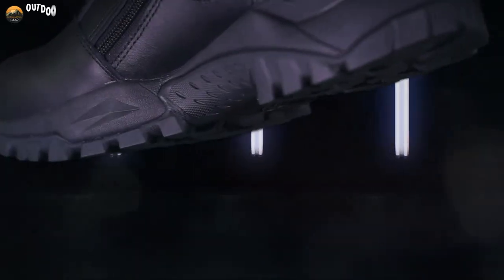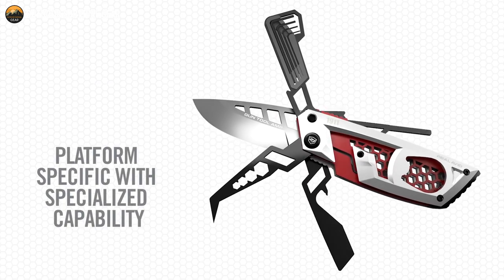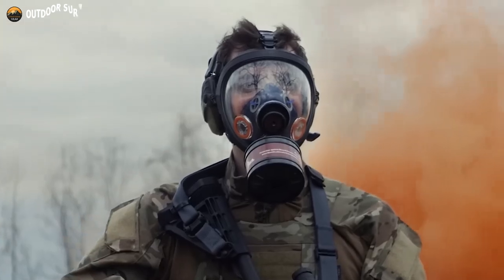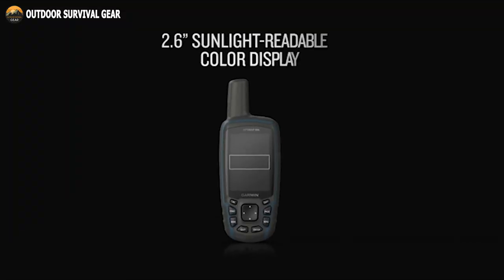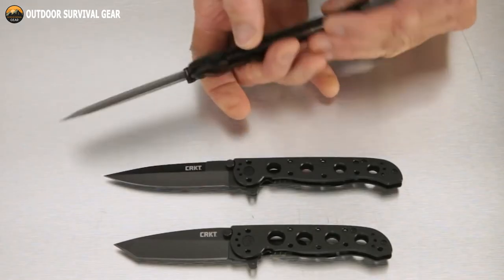In this fourth video of our Tactical Survival Gear and Gadgets series, we will showcase 10 of the coolest tactical survival gear and gadgets that will prepare you for anything life throws your way. Without further ado, let's dive into the video and explore these exceptional gear and gadgets.